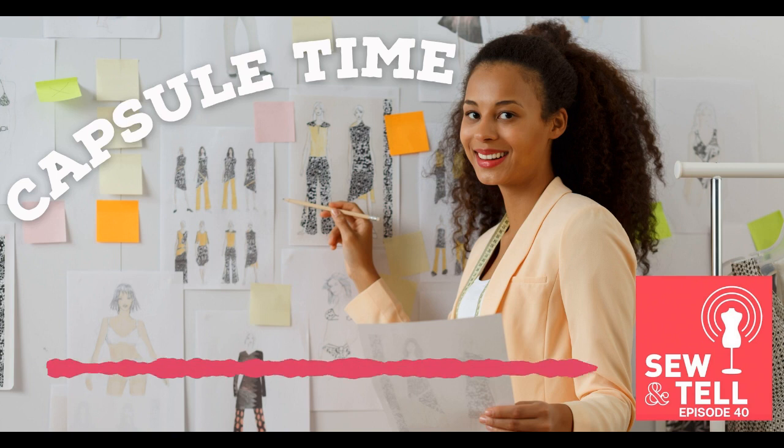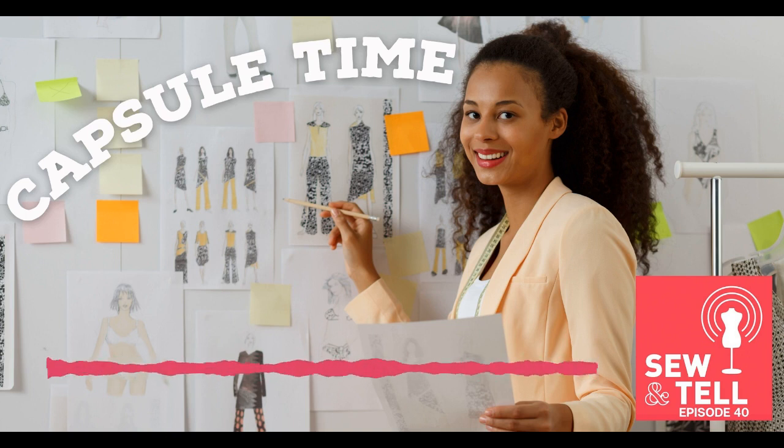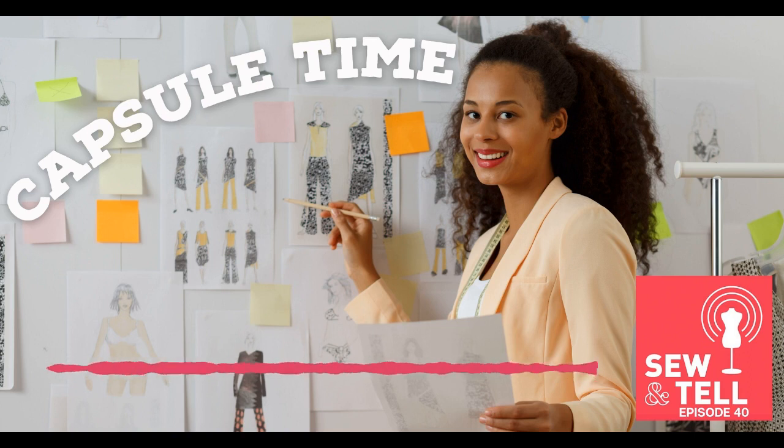Welcome to Sew and Tell, where sewists from fashion, theater, and indie sewing bring their different perspectives to the hottest topics in the sewing community. I'm Amanda Carrestio. I'm Meg Healy. And I'm Kate Zynard. Today on the podcast, we're talking capsule wardrobes. We'll discuss what they are and how to create them. Then we'll dive into a Q&A with Amanda who couldn't chime in on our listener questions episode, and we'll see if our answers have changed at all.